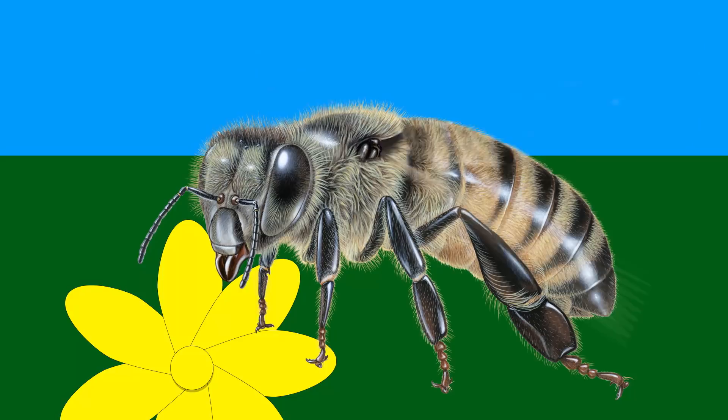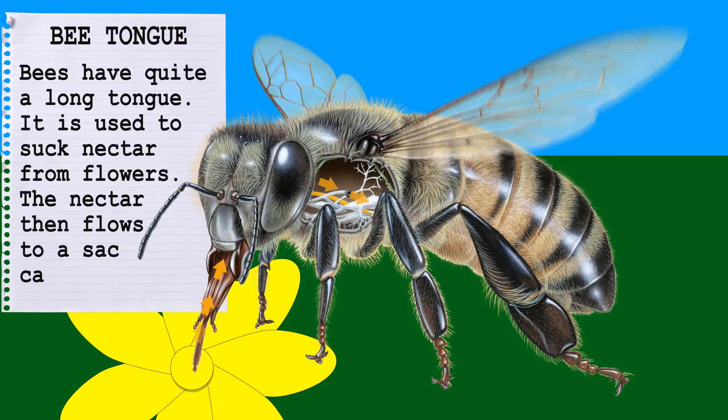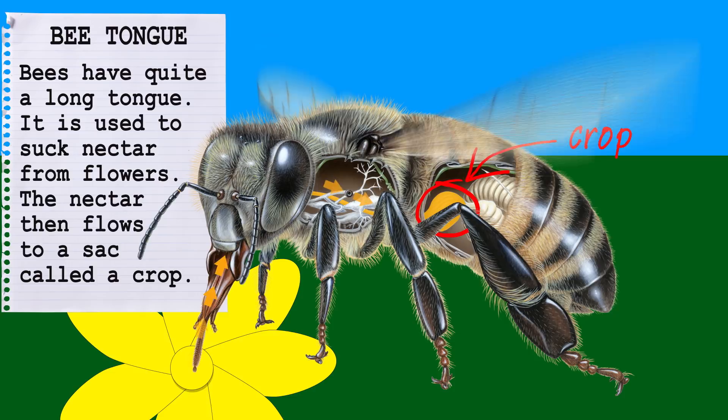So what do all the bees do when they get to this good source of nectar? Well, they lap it up with their tongue. Bees have quite a long tongue and they use it to extract nectar from flowers. The nectar then flows to a sack called a crop, also known as the honey stomach, because bees use it to carry nectar back to the hive where they turn it into honey.